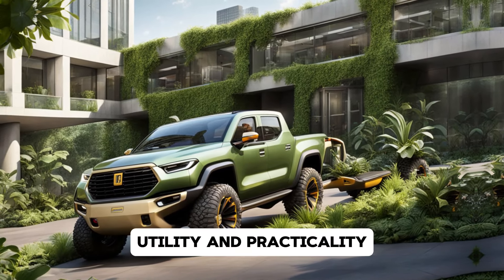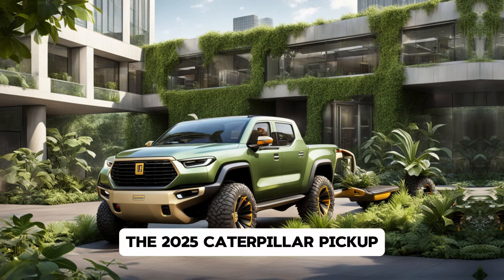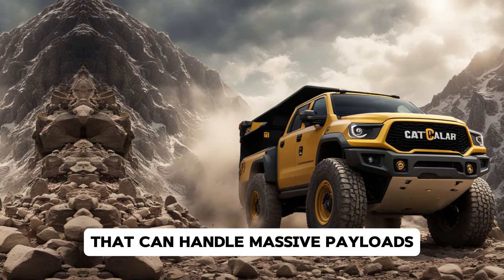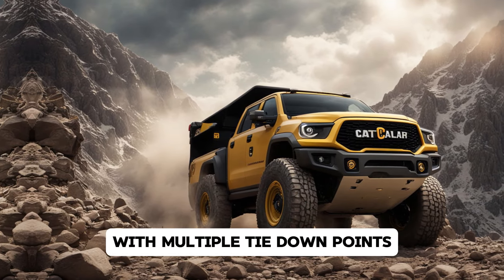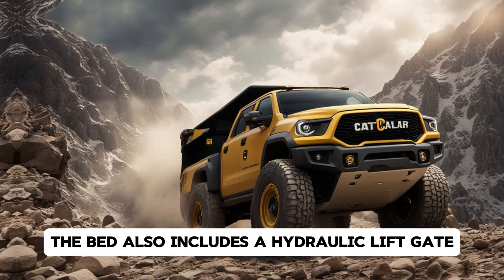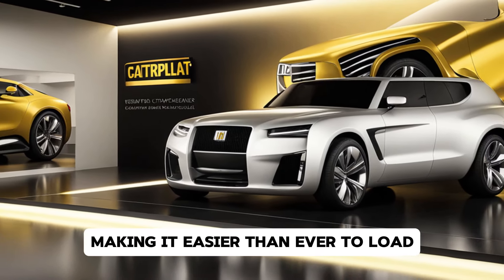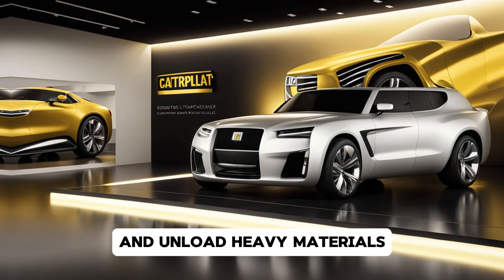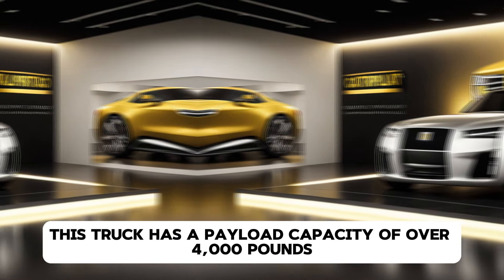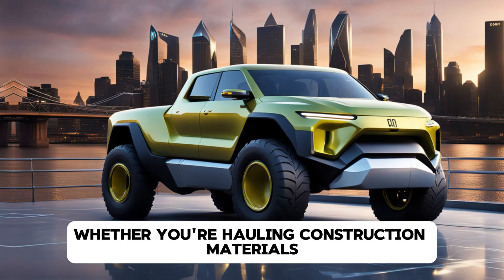Of course, what's a Caterpillar vehicle without serious utility? The 2025 Caterpillar pickup comes with a reinforced truck bed that can handle massive payloads, with multiple tie-down points, integrated bed lighting, and a built-in power outlet. The bed also includes a hydraulic lift gate borrowed from Caterpillar's industrial machinery, making it easier than ever to load and unload heavy materials. With a payload capacity of over 4,000 pounds, it's one of the most capable pickups on the market, whether you're hauling construction materials, machinery, or recreational equipment.